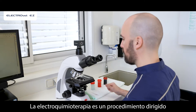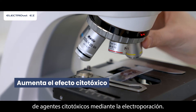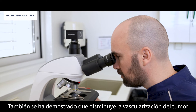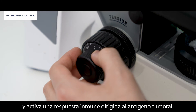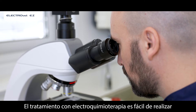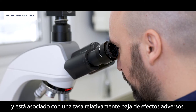Electrochemotherapy is a procedure aimed at increasing the intracellular concentration of cytotoxic agents via electroporation. It has also been shown to decrease tumor vascularization and activate a tumor antigen-directed immune response. The treatment with electrochemotherapy is easy to carry out and associated with a relatively low rate of adverse events.